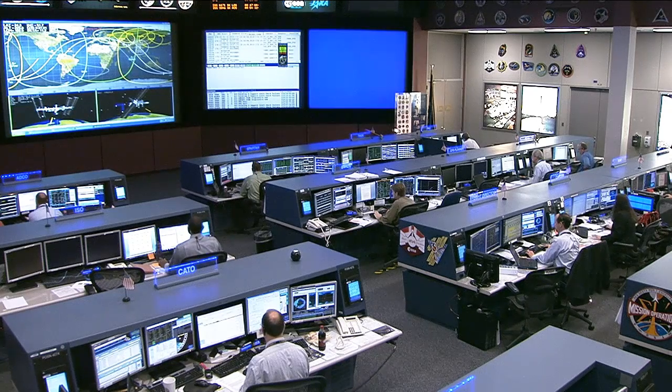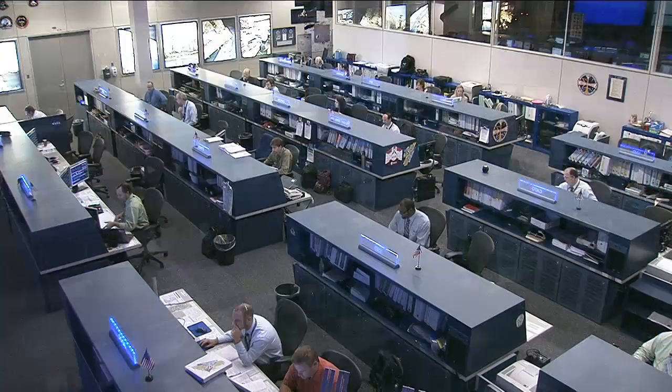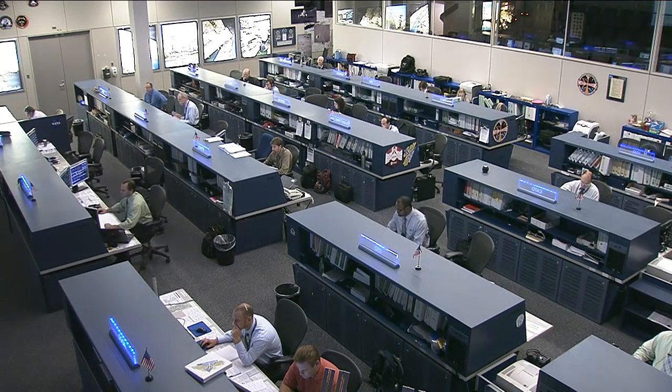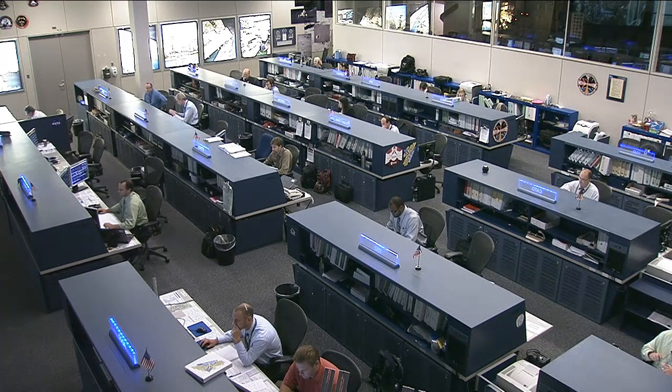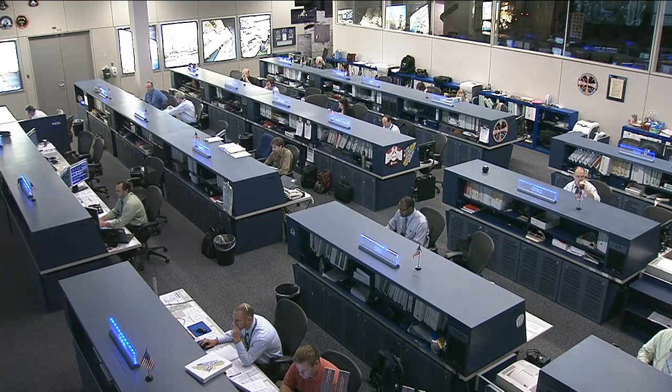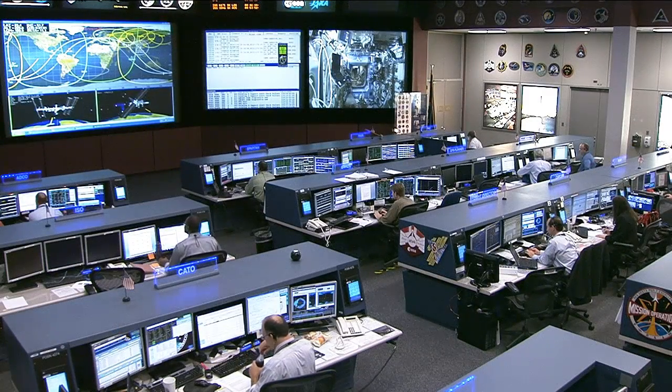Each day throughout the week, Vinogradov and his crew also took care of themselves and their ship. They spent a couple of hours each day exercising to maintain their overall physical fitness and to fight off the harmful effects of spending a prolonged period of time in the low Earth orbit environment.